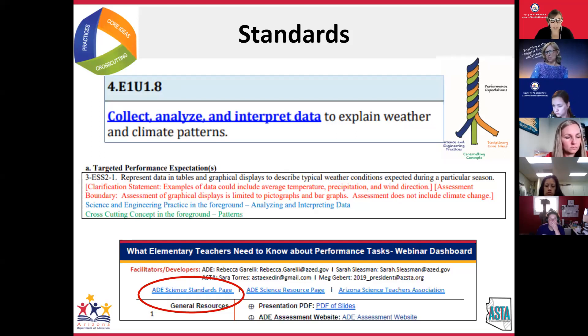You might be wondering how this relates to our Arizona standards. For us, this task works with standard four, fourth grade, standard number eight — E1, U1. E1 is Earth Science 1, U1 is Using Science 1. The standard reads: collect, analyze, and interpret data to explain weather, climates, and patterns. When you think of that standard and the task, we see patterns, data, collecting, analyzing, and interpreting data. Since this is a Kentucky-created task and Kentucky is an NGSS state, they used 3-ESS2-1 as their coding.